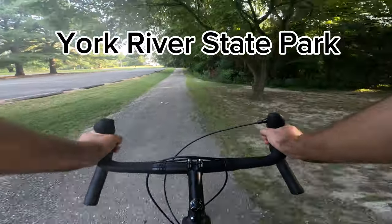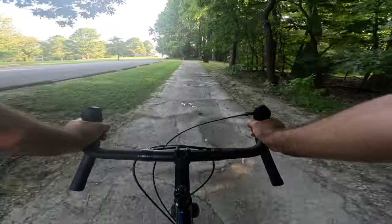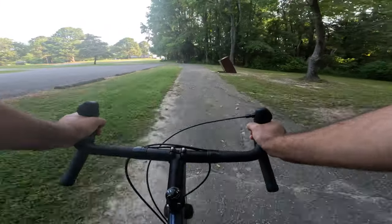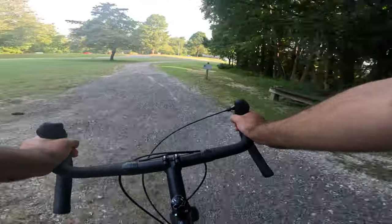I'm at York River State Park near Williamsburg, Virginia. There should be some good gravel and mountain bike trails here and some pretty scenery, so let's see how it goes.